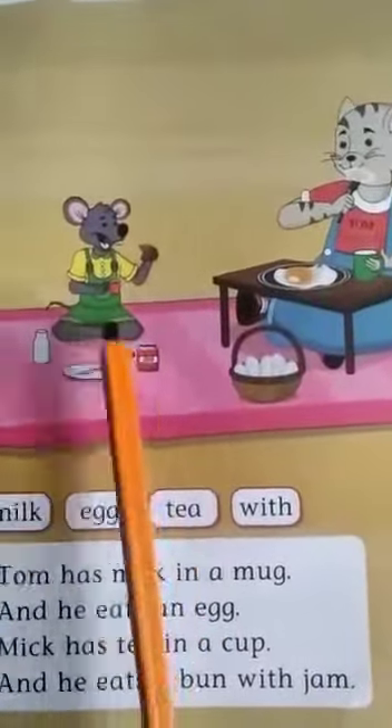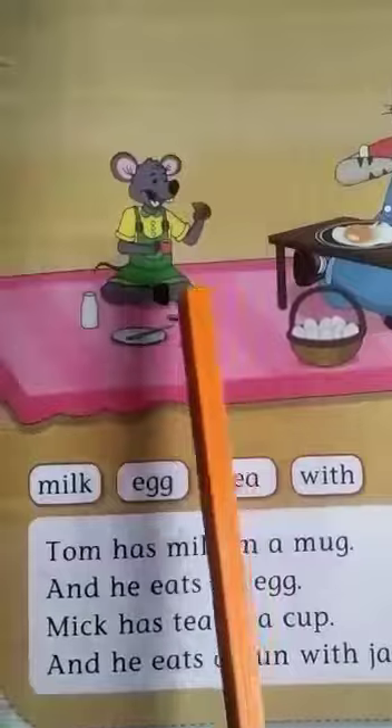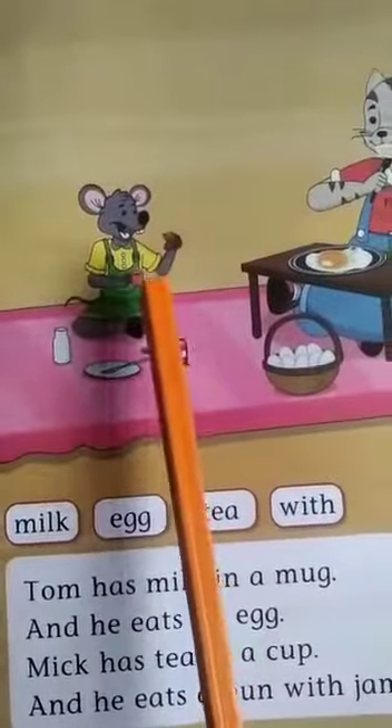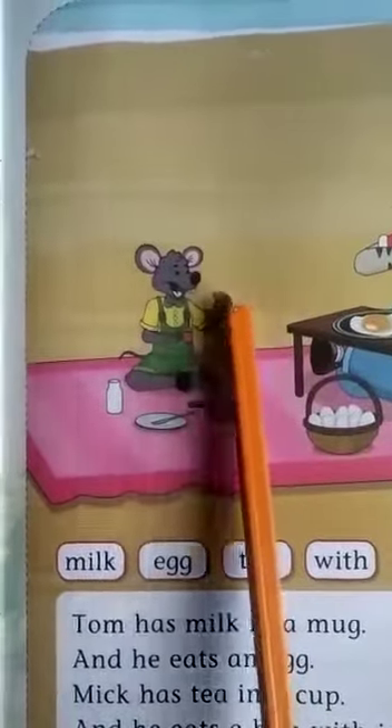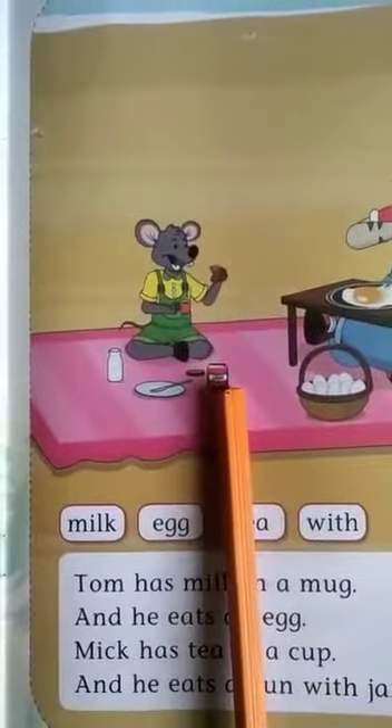See, he is Mick. He has got a cup. He is drinking tea and bread and jam. Can you see the jam bottle here?